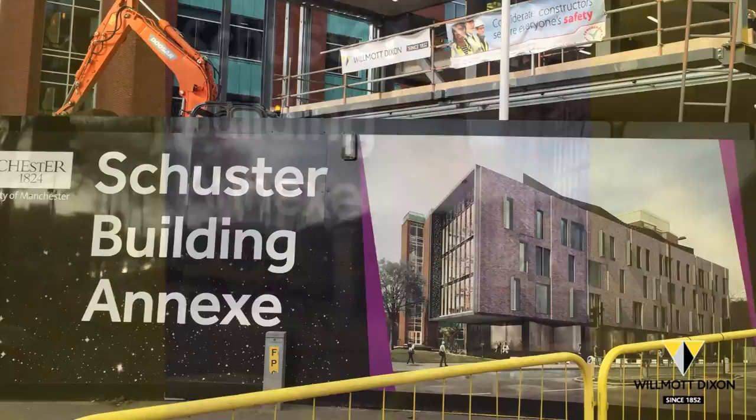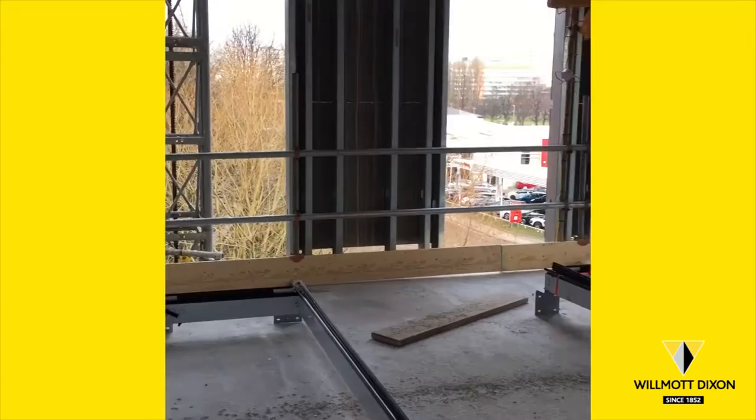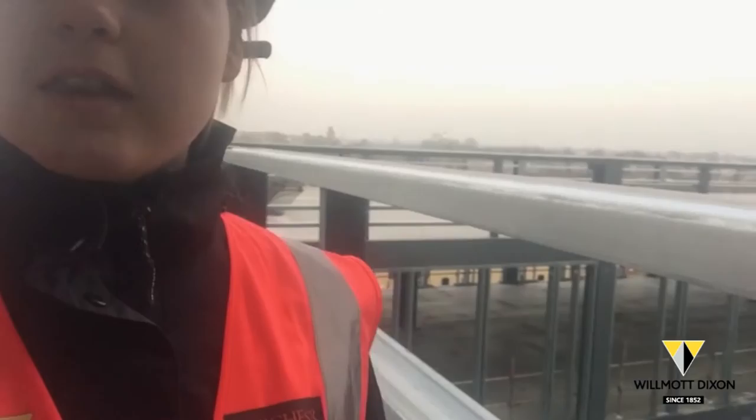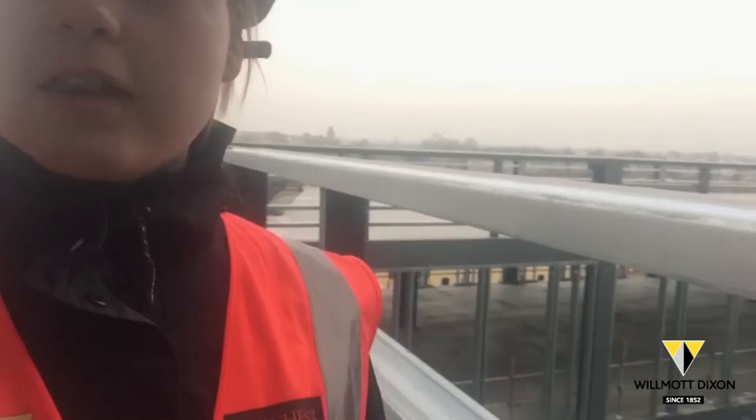I have been on site since September and I've seen the project go from the groundworks up into the steel and now the SFS. The Annex consists of three floors — I'm currently on the roof — and the brickwork is a protruding header, which you can just see on the existing Schuster building.